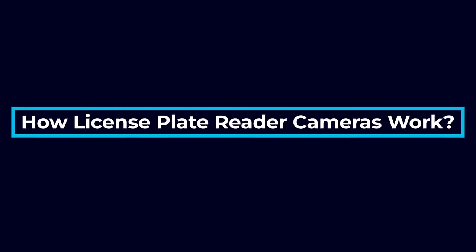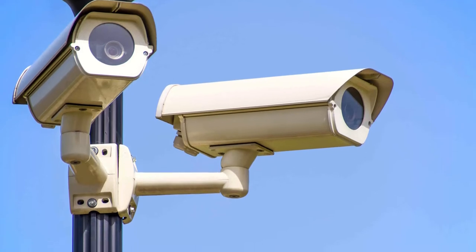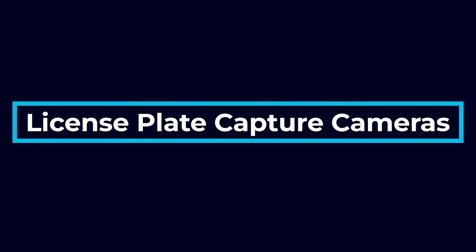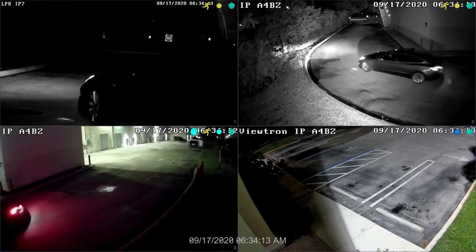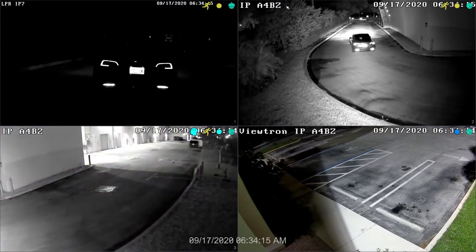First, let's talk about how license plate reader cameras work. The term license plate reader is not as straightforward as it seems. The way a LPR camera works depends on the type of camera you have. Here are the two types of license plate cameras. License plate capture cameras function the same way as regular security cameras, but they have the high resolution, shutter speed, and headlight compensation needed to accurately and consistently read license plates. The main thing to keep in mind is that these cameras only capture images of the plates and do not actually read them and convert them into data.